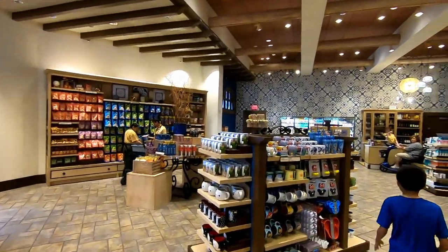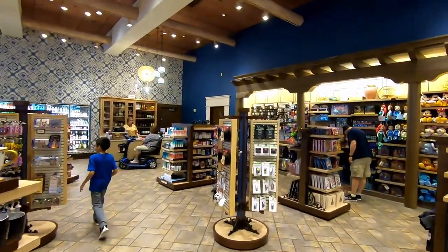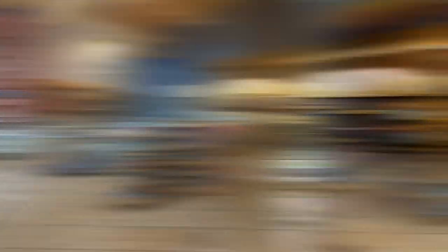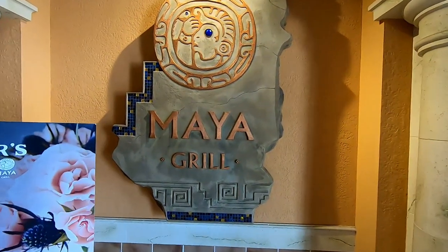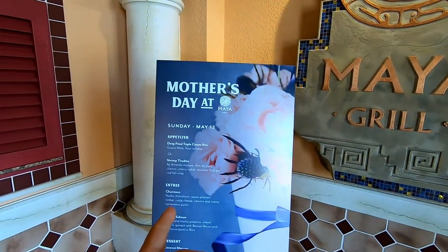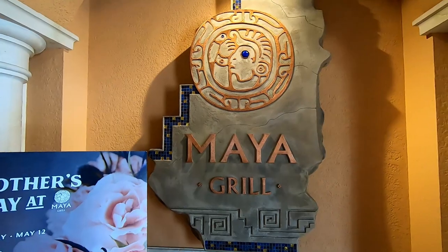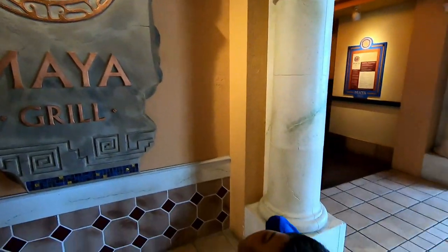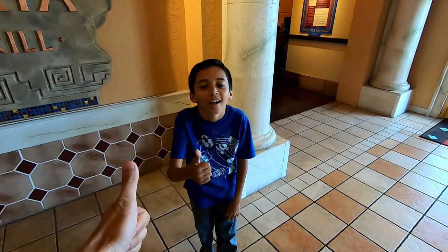We're here for Maya Grill, so let's get over there and start eating because I'm hungry. And here it is guys — the Maya Grill. We will be dining tonight. Of course, it is Mother's Day. We're going to enjoy this highly. It's going to be great. Thumbs up.